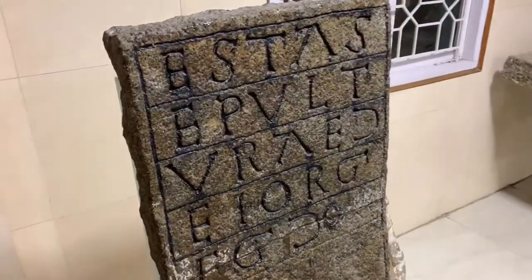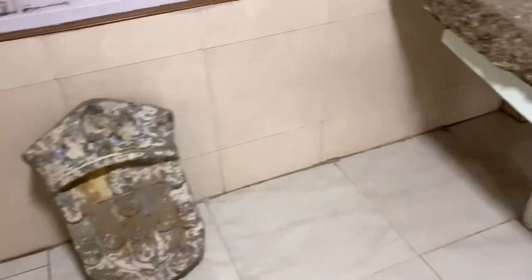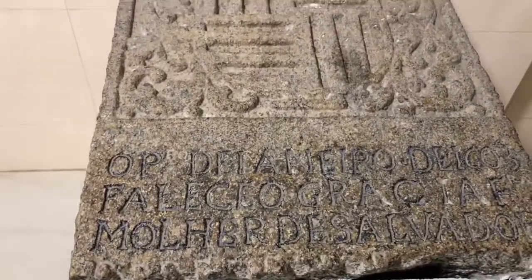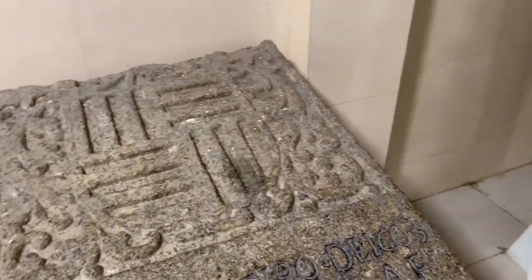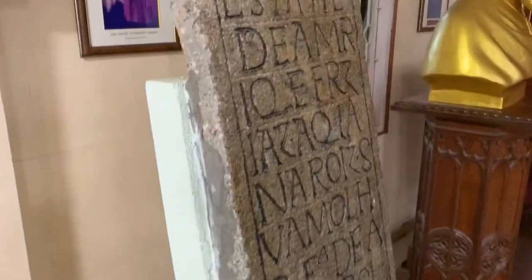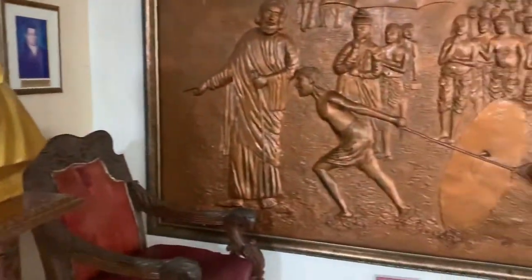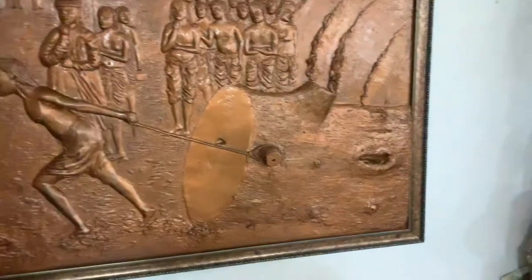It is very close to the shore, and sometimes when the city quiets down, one can hear the waves of the ocean while sitting inside the basilica. Its close proximity to the ocean makes it one of the most beautiful churches in the world.